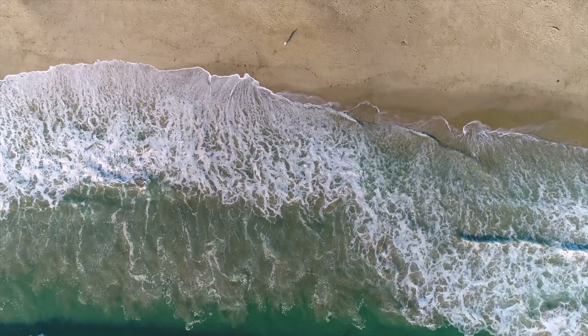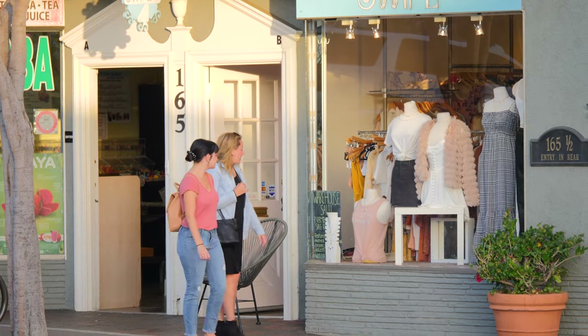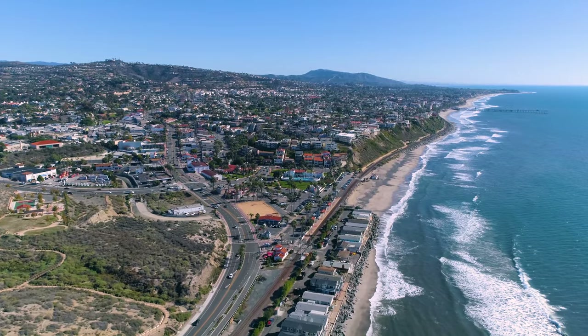With an unbeatable location right on the sand, and numerous amenities and attractions nearby, the charming Capistrano Shores community offers an unparalleled lifestyle.